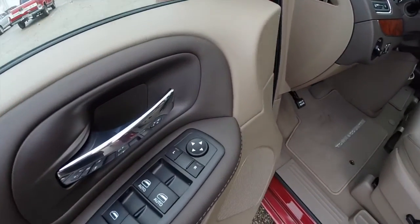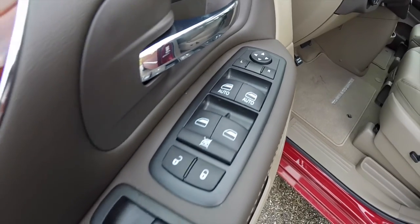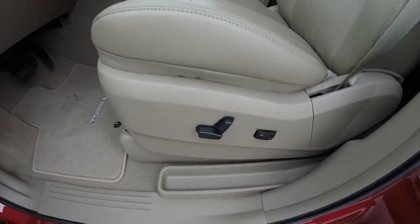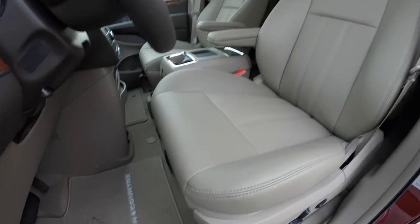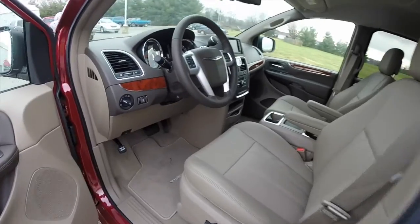Inside, we have power heated mirrors with a driver side auto dimming. We have power windows, mirrors, and door locks. There is an 8-way power driver's seat with adjustable lumbar support. Perforated leather seating surfaces and automatic headlamps.